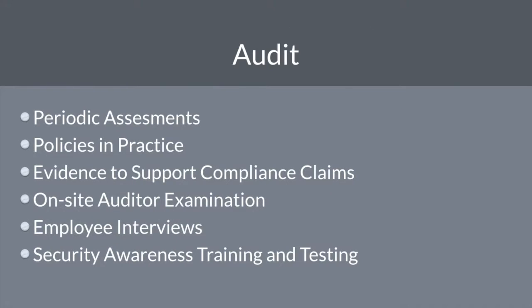Lastly, audit your solution. You can self-certify or find a provider that does, but most organizations require you to adhere to industry standards and show proof. This includes periodic assessments, implementation and adherence to policies, evidence to support your claims, on-site audits, and on-site interviews with your team. You must also show you provide your employees with security awareness training and mandate periodic testing and evaluation.